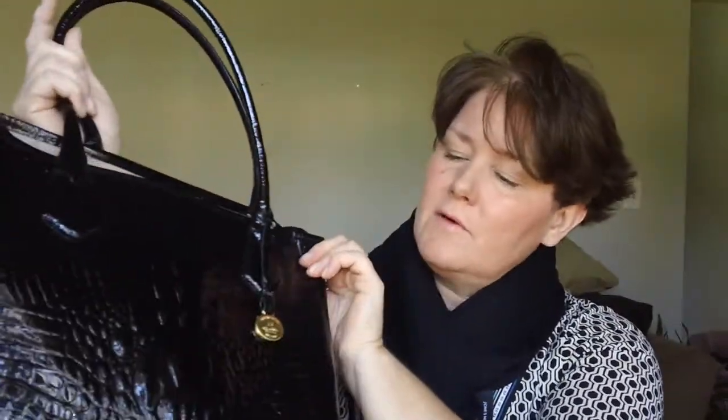Hi guys, I'm back. I am in the process of packing my purse for my trip to Dublin. Since I have a pair of patent leather loafers from Ralph Lauren — I got them at TJ Maxx — I thought maybe I'd wear the Brahmin bag. It's the tote bag that you've seen before.